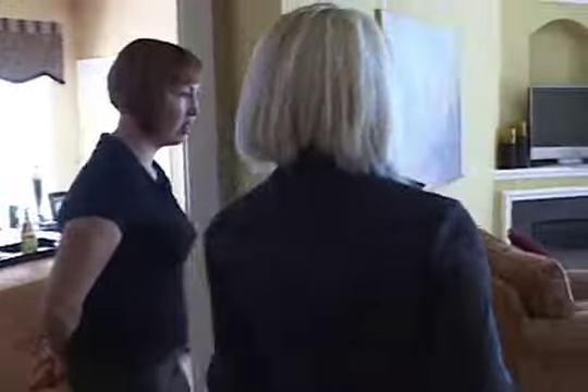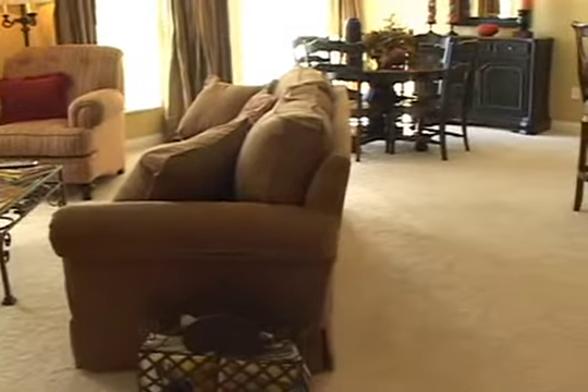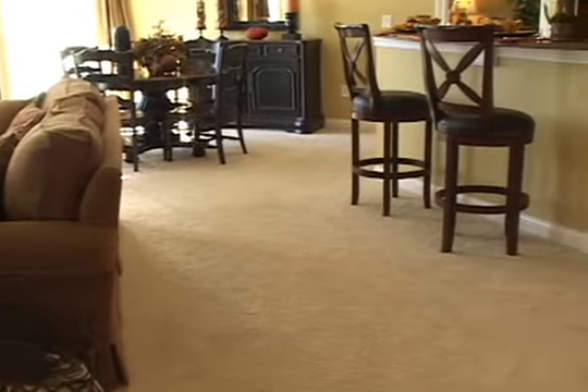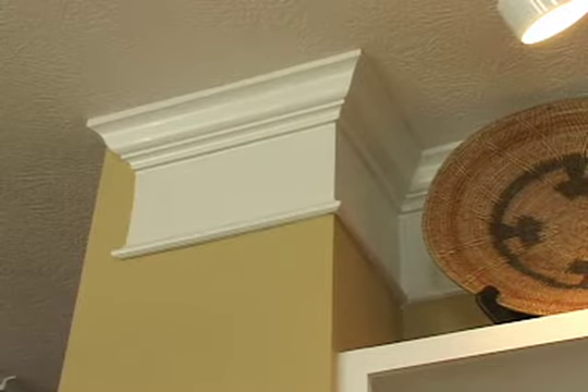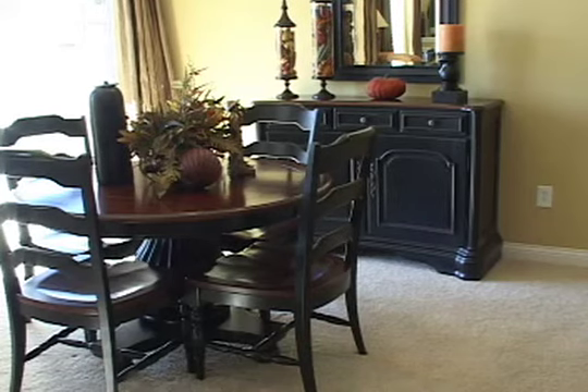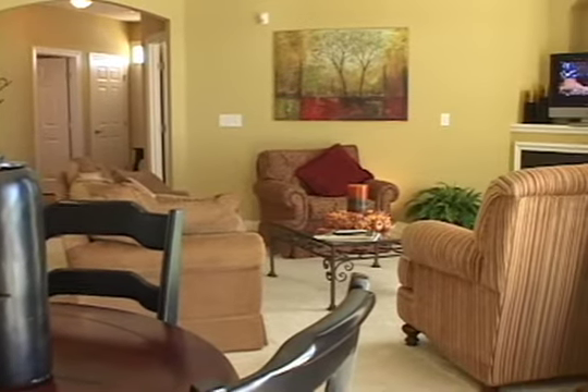Now for the big room — nice and open great room. There are a lot of details in here that are standard, like the crown molding. It also comes pre-wired for a ceiling fan in the great room, and the fireplace is standard with the slate surround.